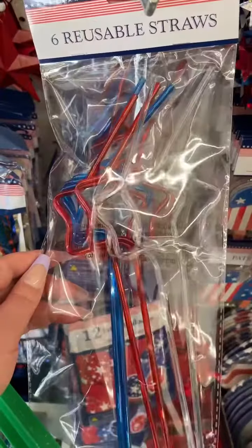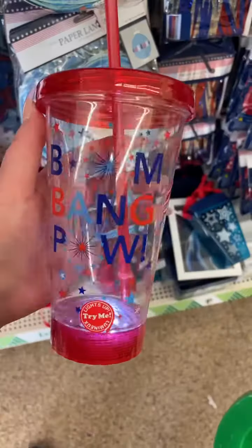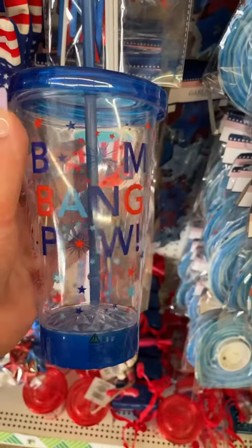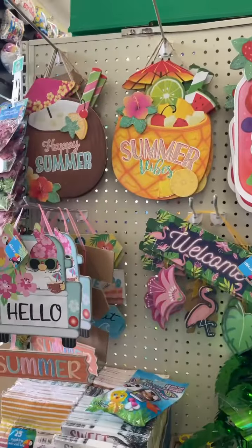Really, really love these new star-shaped straws. They also have these really cool new cups that come with a strap on it so you can carry them. They have some light-up tumblers, patriotic bow ties and glasses, and all the summer stuff is making its way out.